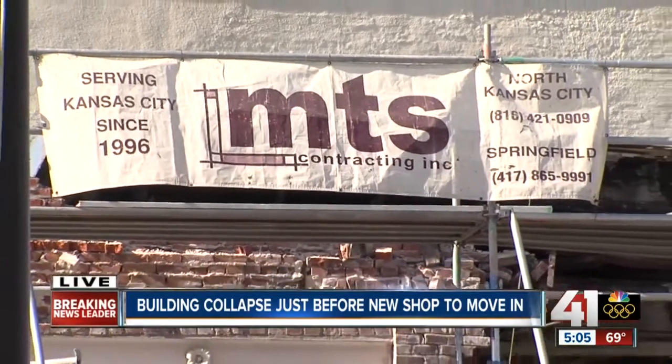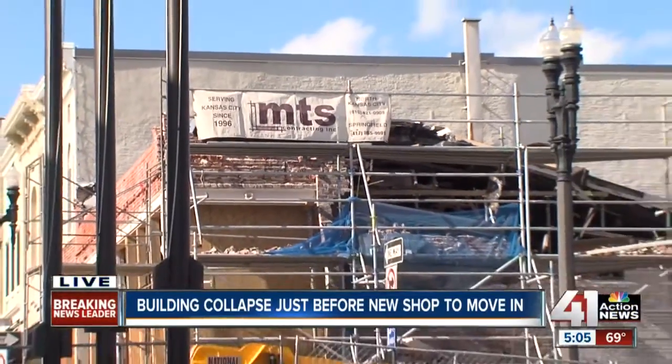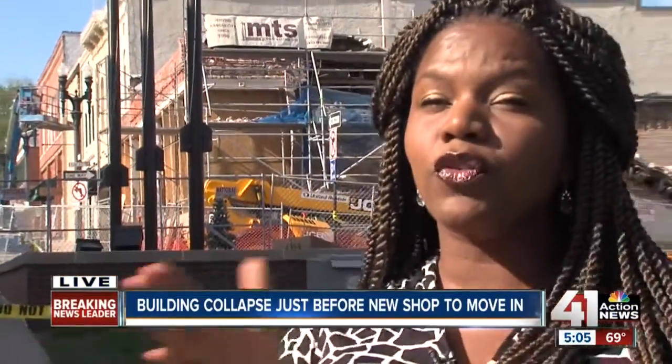Back here live, we called MTS Contracting, and the architects both refused to comment on the collapse or the future of this property. Reporting live in Liberty, Lisa Benson, 41 Action News.